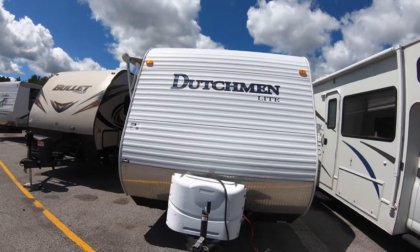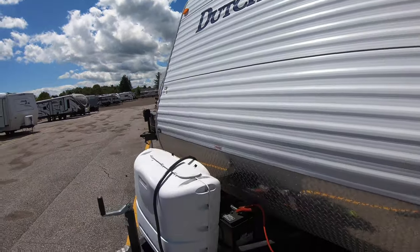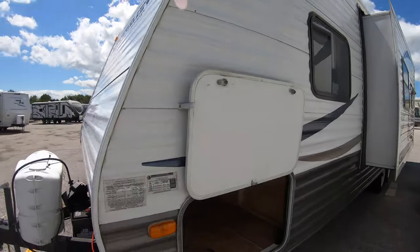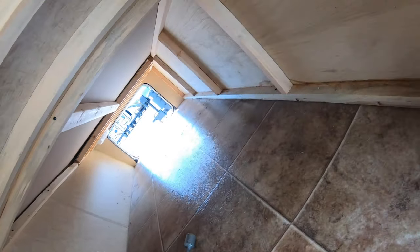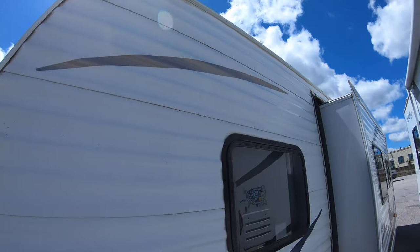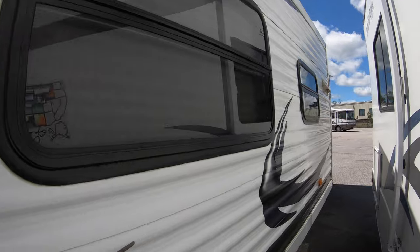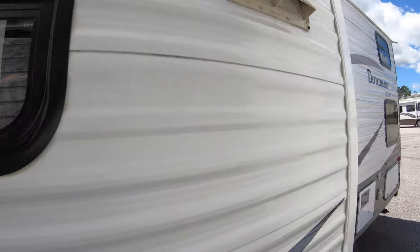It's got a quad bunkhouse in the back. We've got our propane tanks up front, a hand crank right here for your tongue jack, and some nice pass-through storage here. It really is a clean unit, very good condition. It's got a slide — narrow slide — but that's also nice because you can access everything.